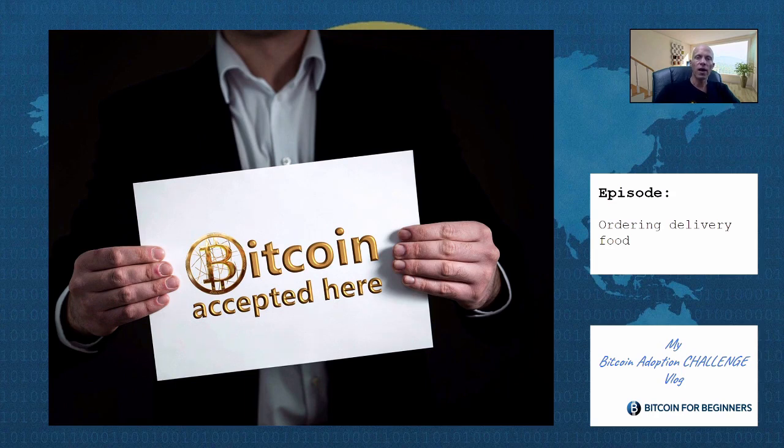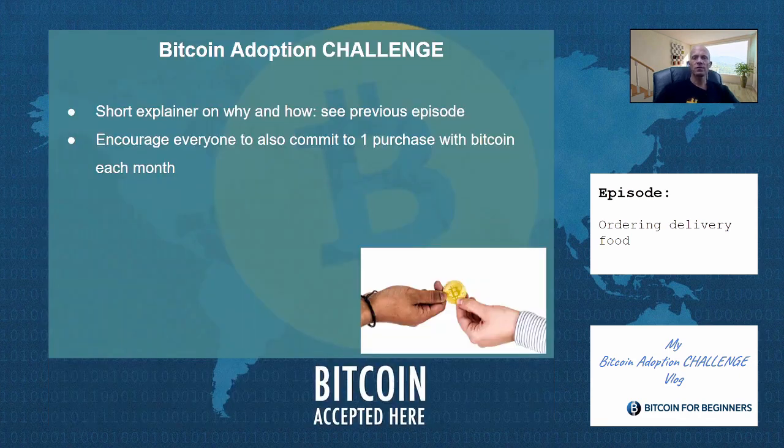If you want to know more about how or why I do this, please check out the video link that's popping up here. With these videos, I hope to encourage you to join me in this challenge as well, so we can support the Bitcoin ecosystem and Bitcoin accepting merchants. A quick overview of the rules that I apply I will repeat at the end of this video. I will also explain how even hodlers that don't want to spend their precious satoshis still can participate.